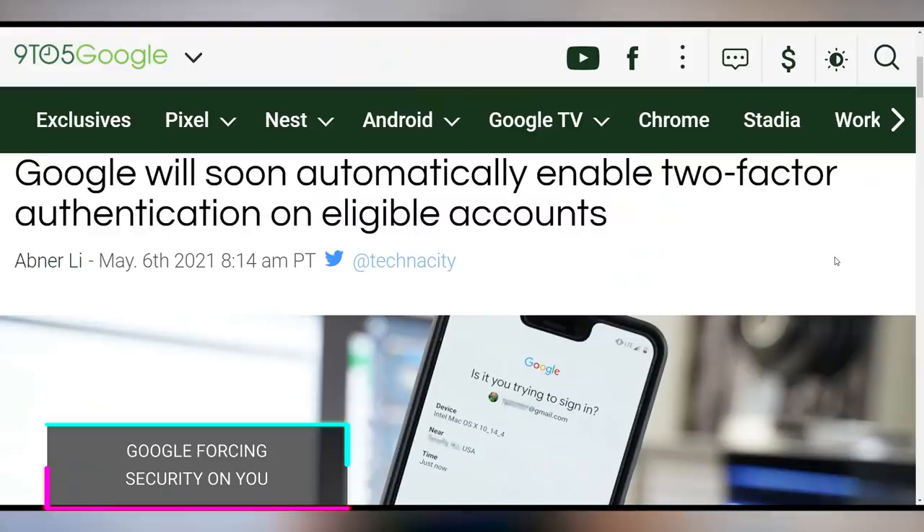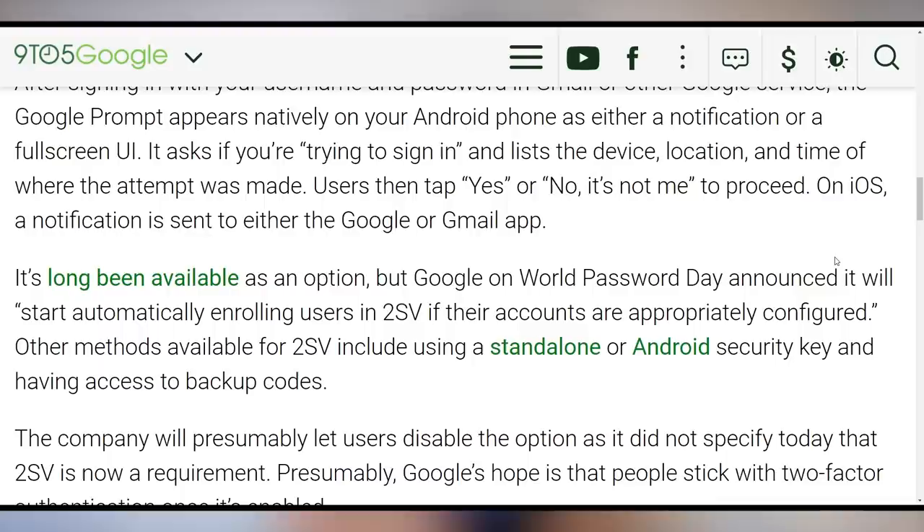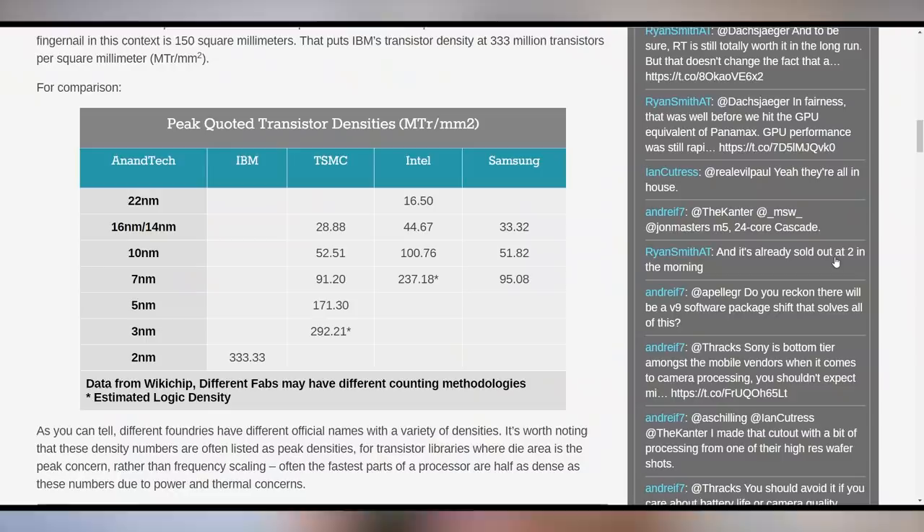Google wants life to be more secure, so they're forcing two-factor authentication on eligible Gmail accounts to promote account security. And IBM is forcing some node updates on us — they've created the world's first two nanometer chip. The quoted transistor density is 333 million transistors per square millimeter. Compare that to TSMC: Apple's five nanometer process is about half that at 171 million transistors per square millimeter, and the upcoming three nanometer process is only supposed to be 292 million. So IBM is revealing something a bit further advanced than what TSMC currently has.